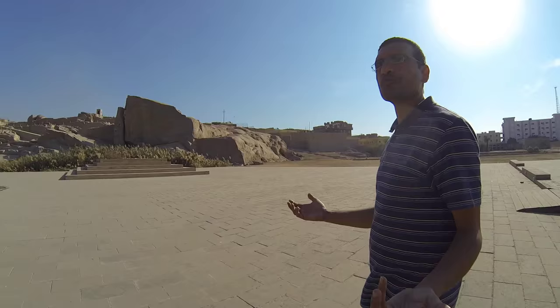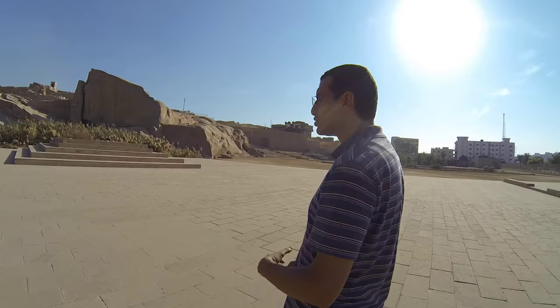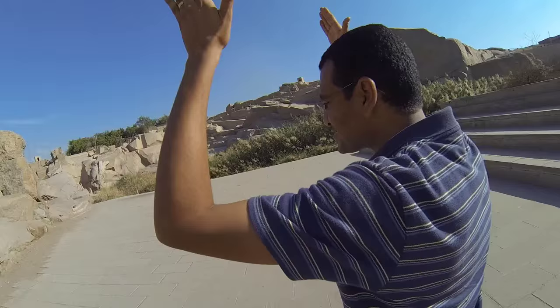We are looking at an ancient quarry from where the Egyptians used to take the stones to build the pyramids, to make obelisks, to make altars, to make statues. They used to come to Aswan because Aswan is famous for its great granites. So they used to choose a granite mountain or a granite quarry like this one.